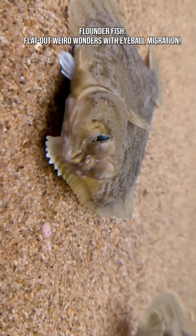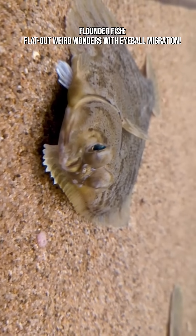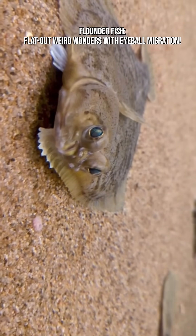At first glance, a flounder looks like a creature someone accidentally pressed with a giant underwater iron. But everything strange about them serves a purpose: survival on the seafloor.